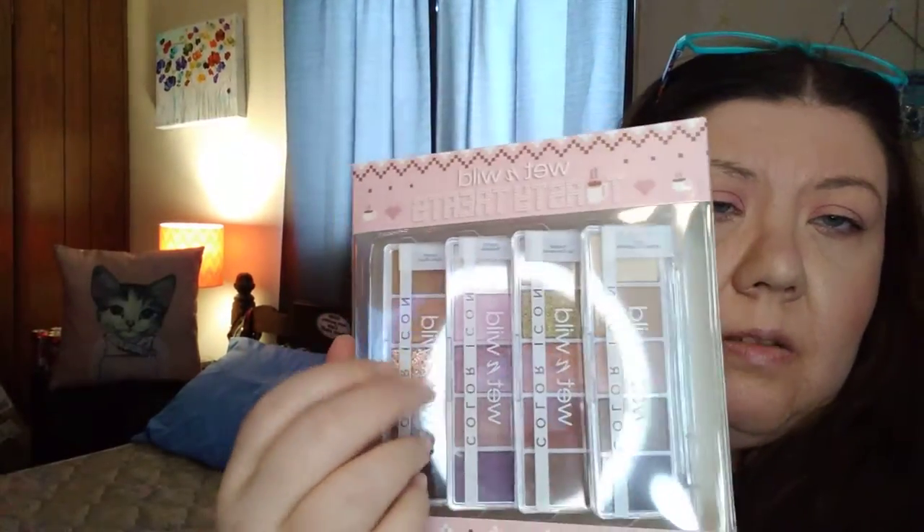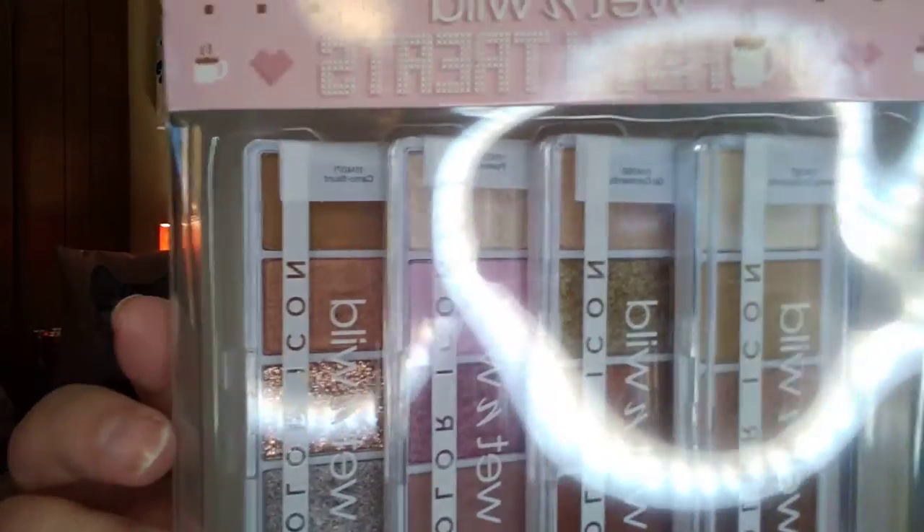Next we have the Wet n' Wild Tasty Treats Color Icon Palette — all the old eyeshadow palettes that used to be really popular.